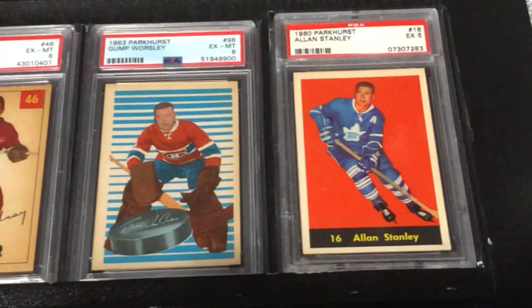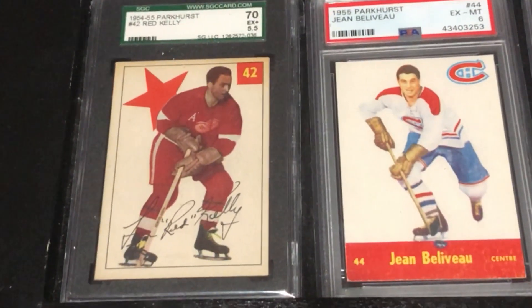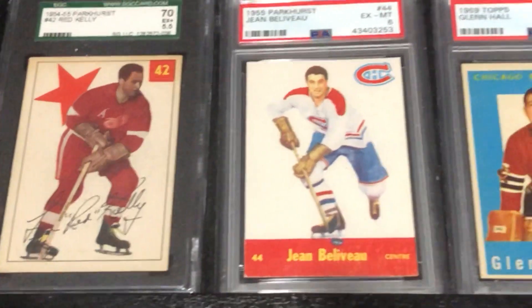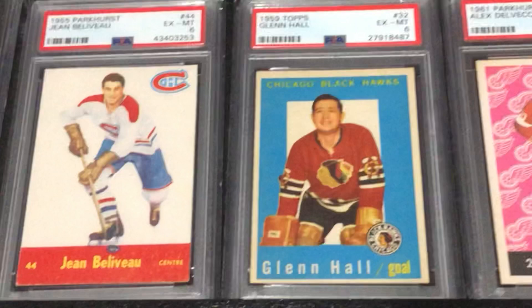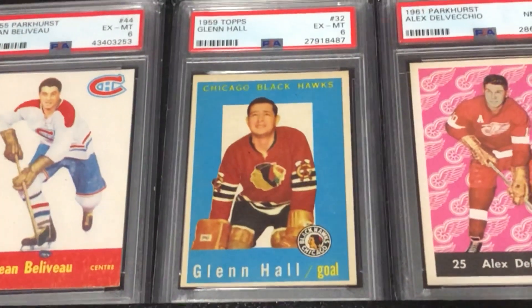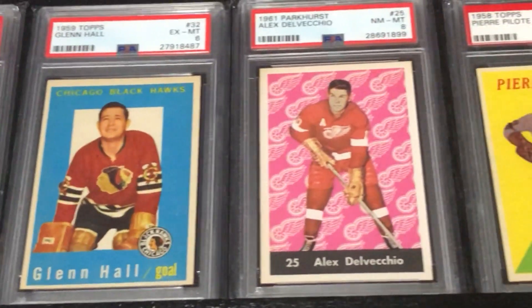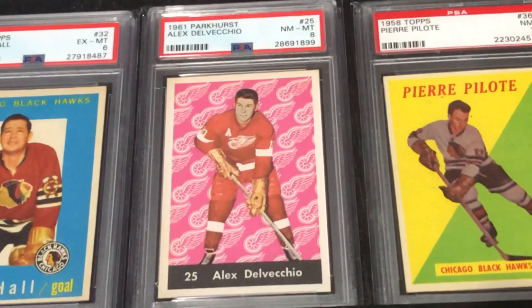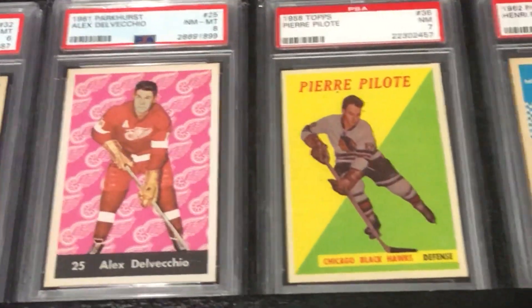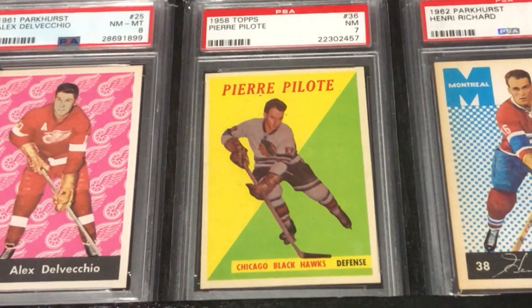I also want to shout out Mike at Canadian Cards. Mike collects hockey, baseball, and football, but he does a Saturday show every week where he has a few-minute video on a hockey legend. Typically he'll show a vintage card or modern card, depending on what player he's profiling, along with sometimes an autograph as well. He does some really nice profiles and I really enjoy that series. I'll put a link down to his last episode as well.